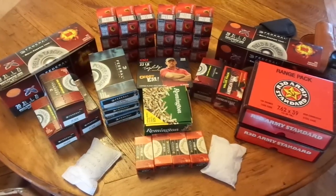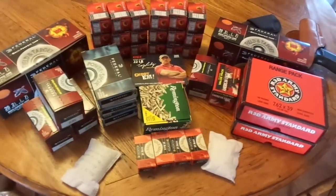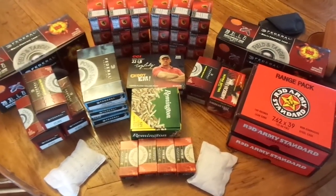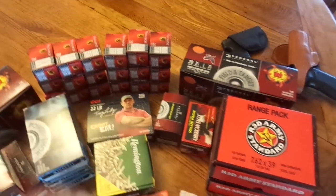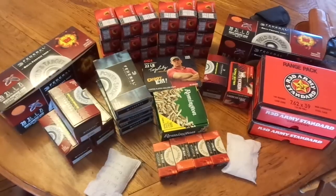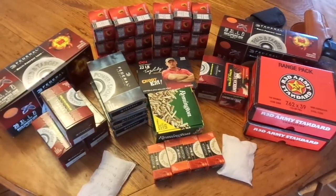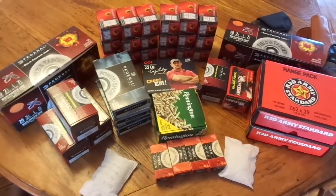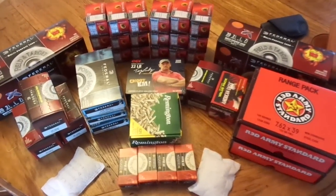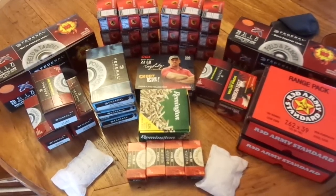This stuff here I bought over the last four months or so, just little by little. This is all 7.62x39 back here — it's Monarch Steelcase that I was finding up at Academy for $5.19 a box. It's not the best price I've ever found, but when you add shipping charges online, it's decent. I was picking up three to six boxes at a time, and I've only been buying that stuff for about three months.